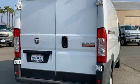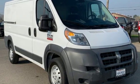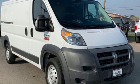Engineered to get things done, engineered to be a Ram. You need to drive it to believe it. See it for yourself today.